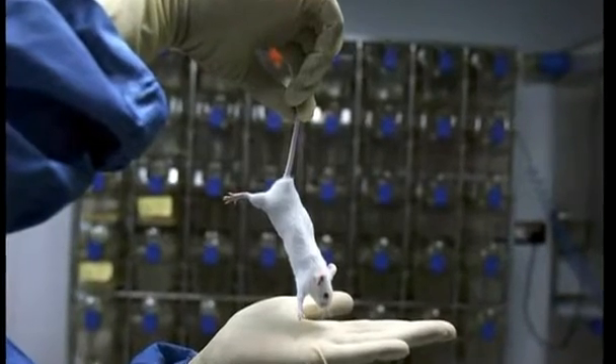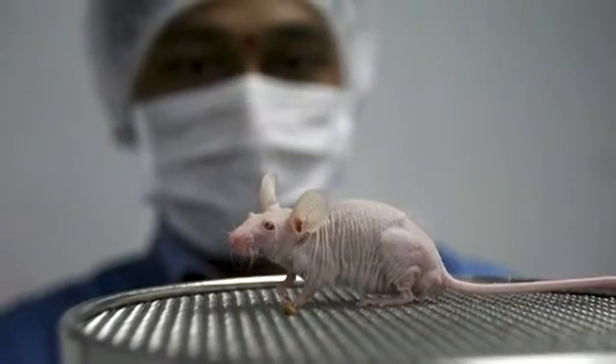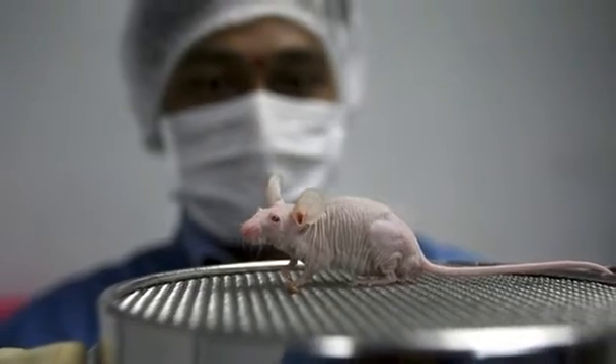Ingber says the technology has the potential to revolutionize the way pharmaceutical companies test new drugs. The pharmaceutical industry has been limited by the fact that animal studies just don't work. We lose innumerable animal lives at a huge cost, it takes an incredible amount of time, and more often than not, they don't predict what happens in human clinical trials. So it's back to ground zero.